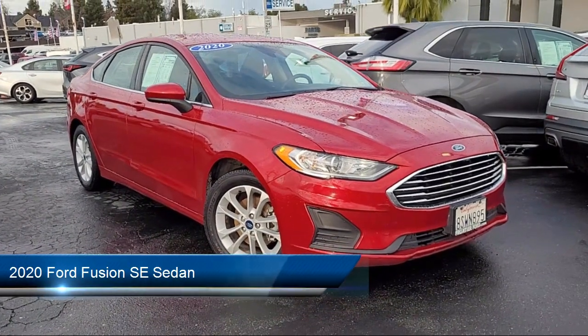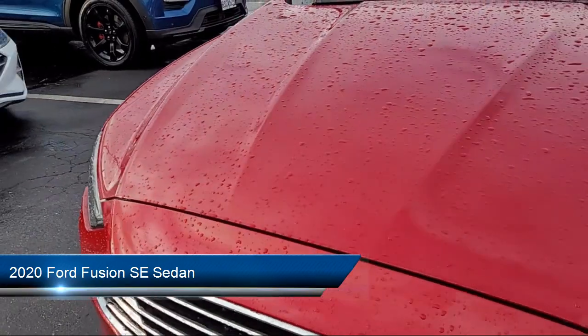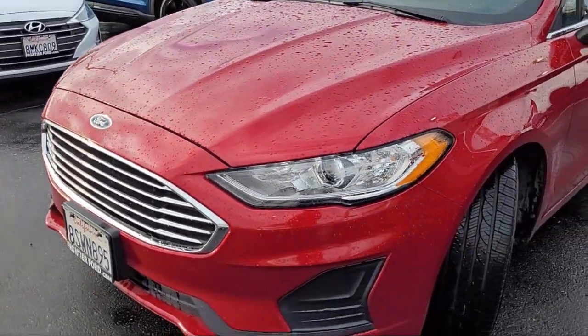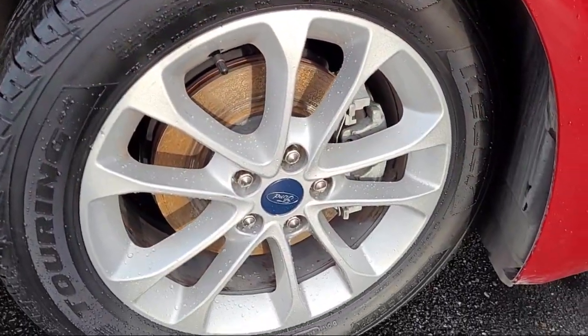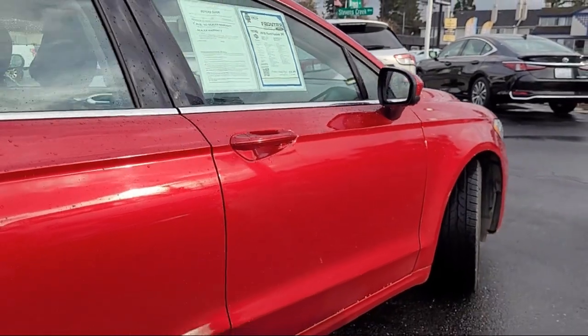It comes equipped with Ford Co-Pilot 360 Assist, Emergency Communication System, SYNC 3 911 Assist, Rear View Camera, Rain Sensitive Windshield Wipers, Voice Activated Touchscreen Navigation System, and Sirius XM Satellite Radio.